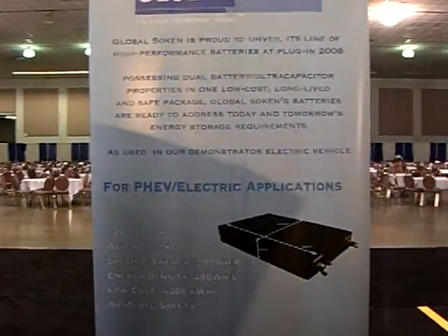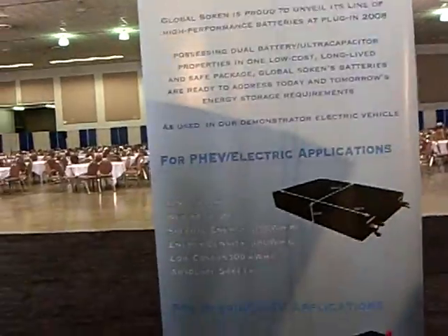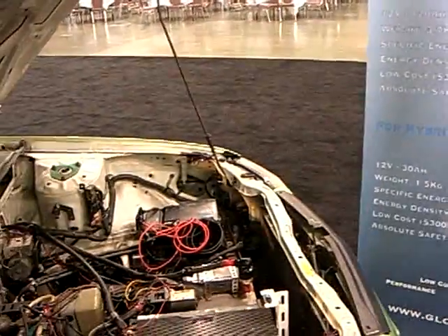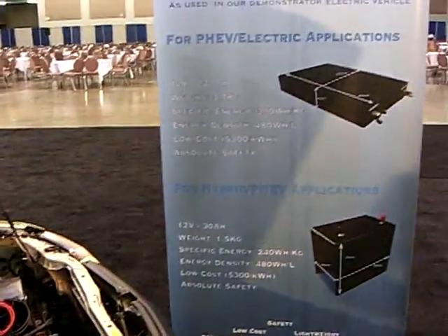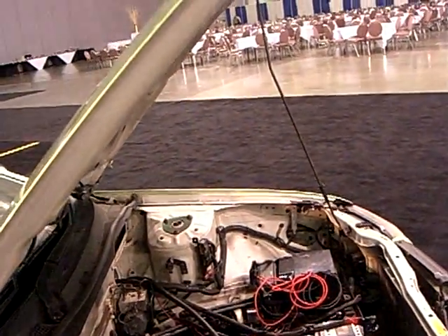This is our company Global Soken, based in San Francisco. We've developed an ionic liquid which acts as an electrolyte in conventional lithium-ion batteries, and we've also come up with a new battery design, as you can see on the banner.